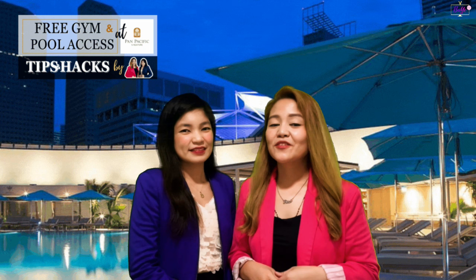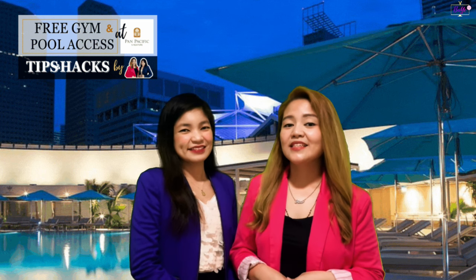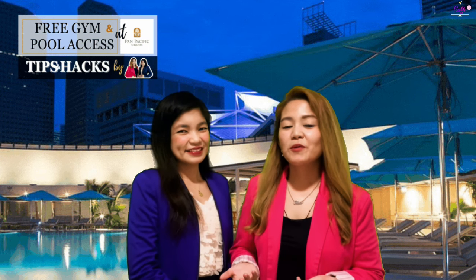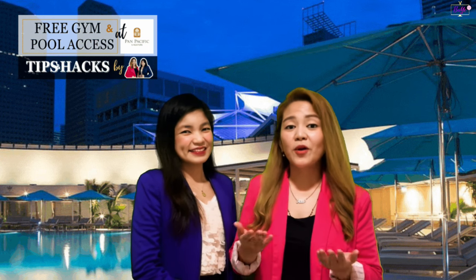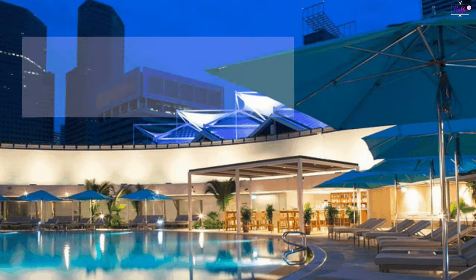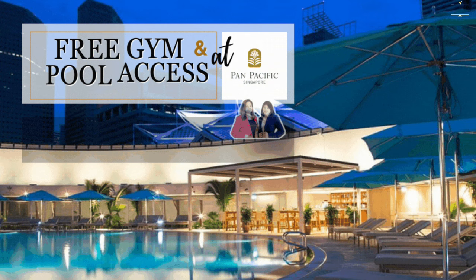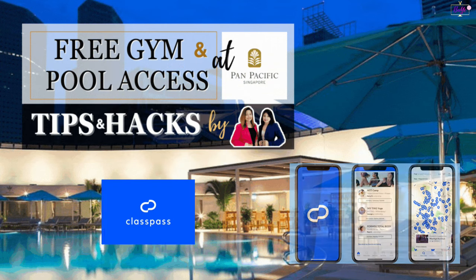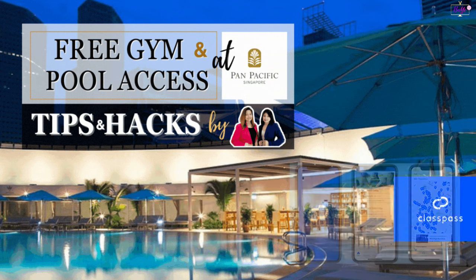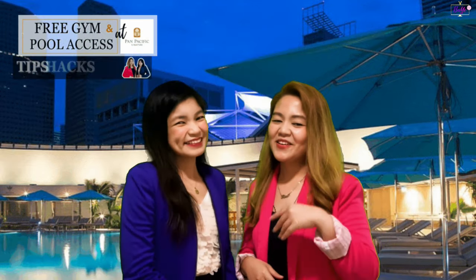For the next series of videos on Bae TV, we decided to feature hotels that offer free trials of swimming pools and gym facilities when you sign up for a ClassPass trial membership. So what are we waiting for? Let's go!